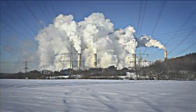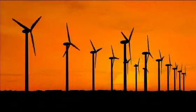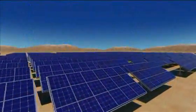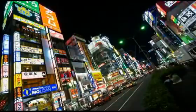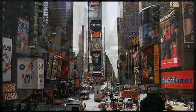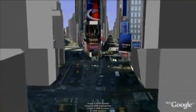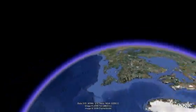No matter where you live, there's no doubt that energy is one of the greatest challenges of the 21st century. Scientists, engineers, and entrepreneurs around the world are working on solutions to increase energy efficiency and slow the growth of greenhouse gases. At the same time, we must meet the increasing energy demands of a growing population, especially our largest cities. We need sustainable solutions that will work on a large scale, and we need them today.